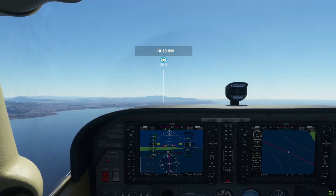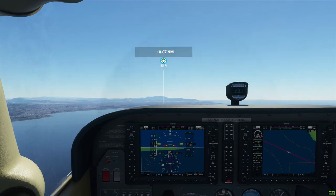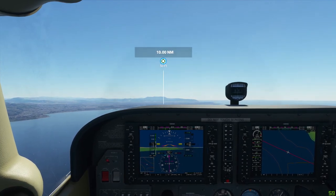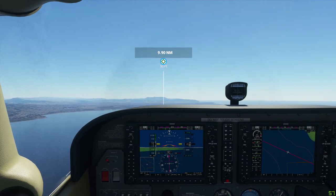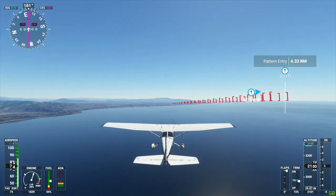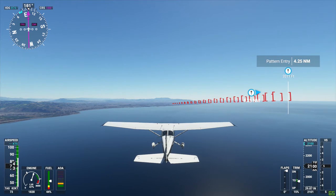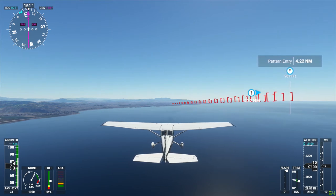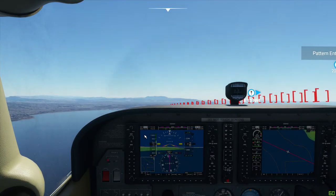Oxnard Tower, KH-223 is 11 miles northwest with Oscar to land. KH-223, Oxnard Tower, make straight in runway 7. Altimeter 2-9 decimal 8-7. There we go — it's fighting the autopilot, so let me go ahead and disengage that.